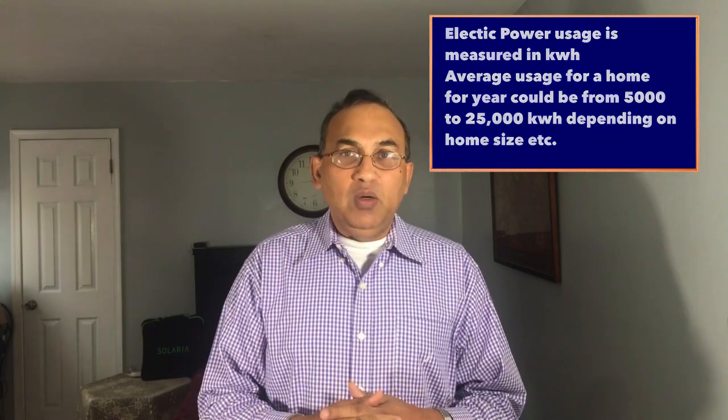So you buy a solar system and you size your system according to how much power you need. Let's say you're using 10,000 kilowatt hours a year — you put a solar system up on your roof which also produces around 10,000 kilowatt hours a year.